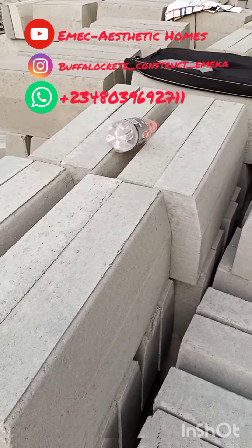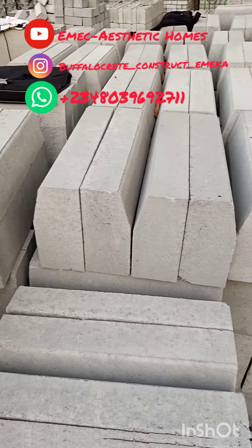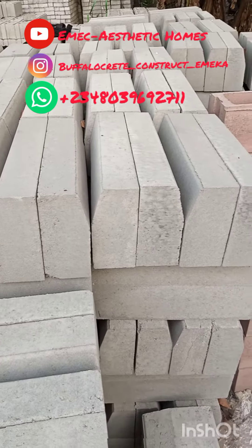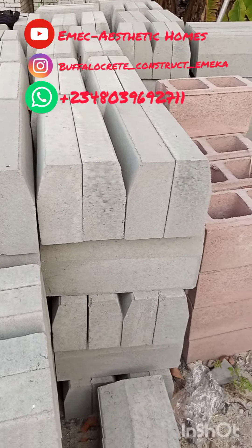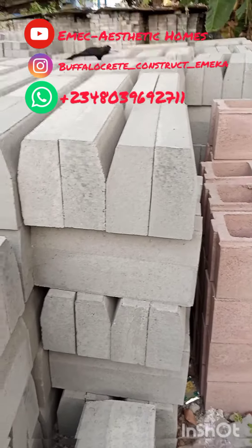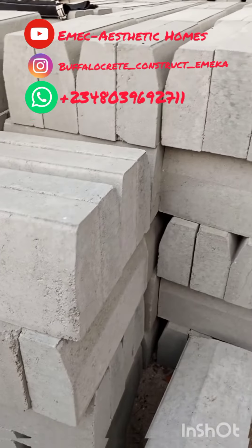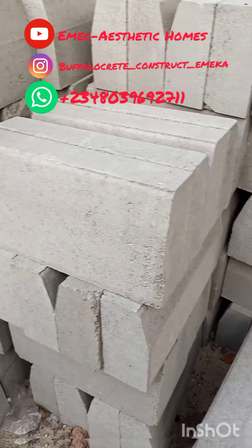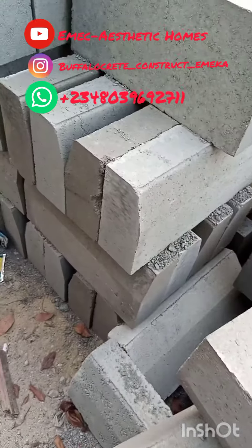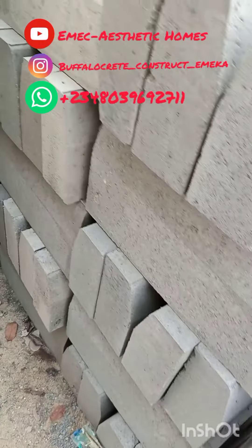This is 500 by 250 by 150 millimeters — the length is 500mm, the height is 250mm, and the thickness is 150mm. These guarding curbs have a crushing strength of 35.0 Newton per millimeter square. Cement, water, and granite particles are the only aggregates.